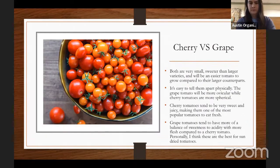A question came up about which tomatoes in the picture are grapes versus cherries. There are only one or two grapes — up at the top left you can see the longer tomato is a grape tomato, and the one on the top right is also a grape tomato. Pretty much all the rest are cherries.